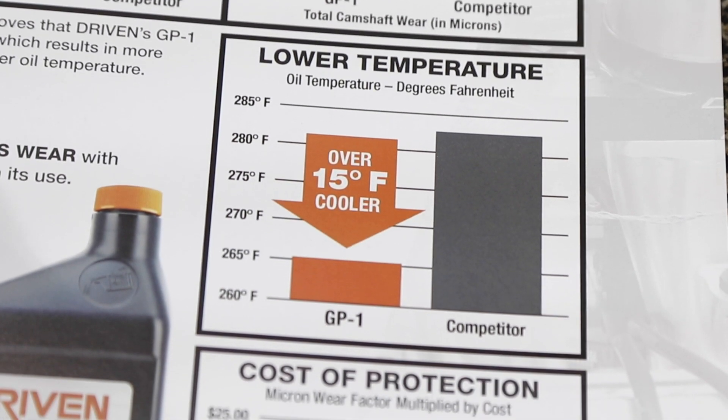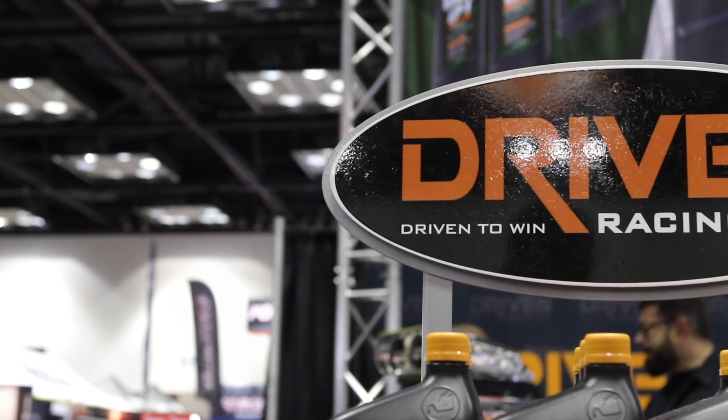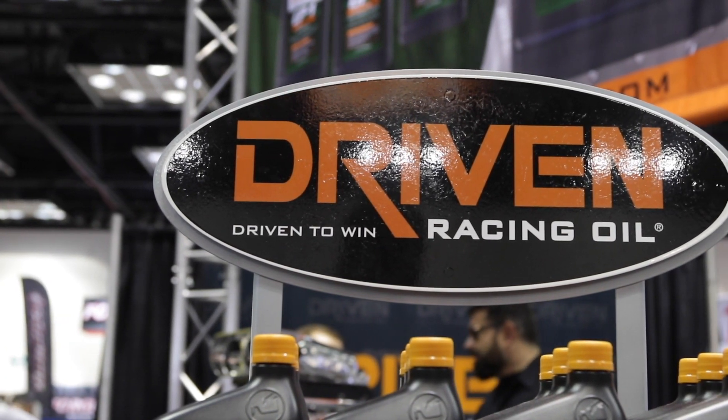I appreciate coming to events like PRI because I get a chance to talk to guys like you who bring you to school — to understand there are so many differences, and the reason why you can get superior performance in a lubricant. You can get it right here at Driven Racing Oil. Check out DrivenRacingOil.com, and our YouTube channel is a great technical resource. It is the Performance Racing Industry Show, Indianapolis, Indiana.